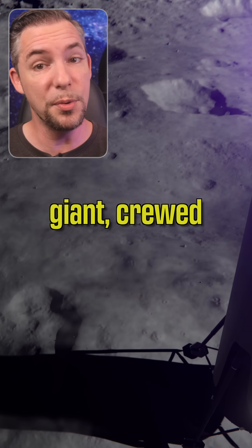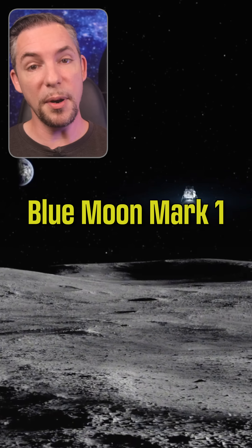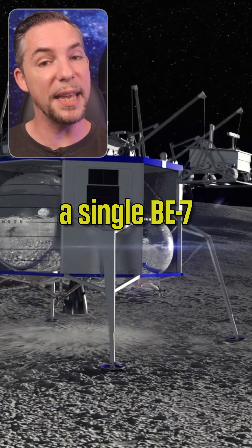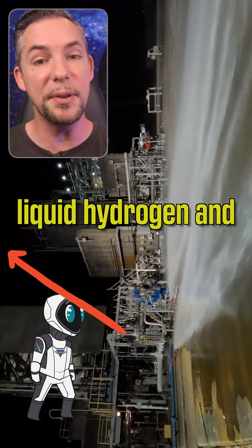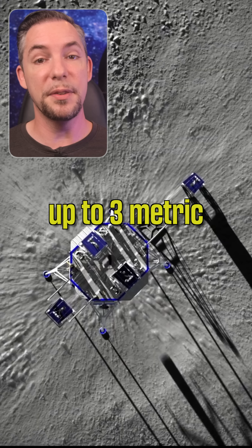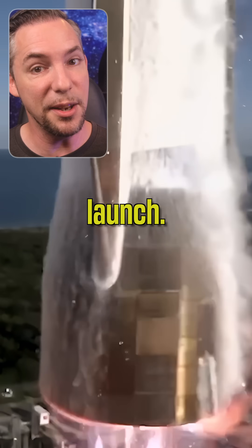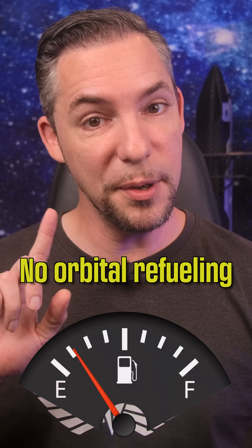This isn't SpaceX's giant crewed Starship HLS. Blue Moon Mark 1 is a precision cargo lander standing 8 meters tall, powered by a single BE-7 engine burning liquid hydrogen and oxygen. It can deliver up to 3 metric tons anywhere on the lunar surface in a single New Glenn launch — no orbital refueling required.